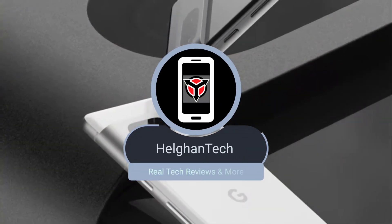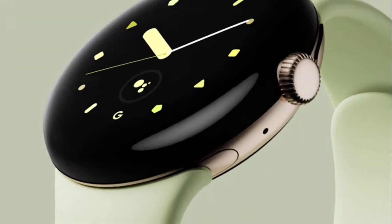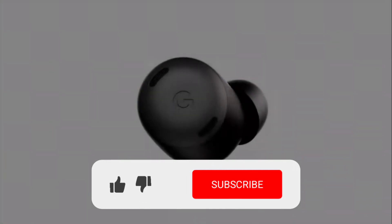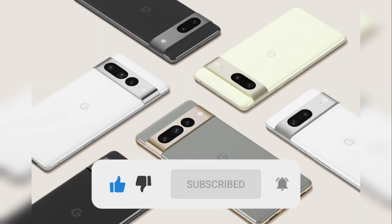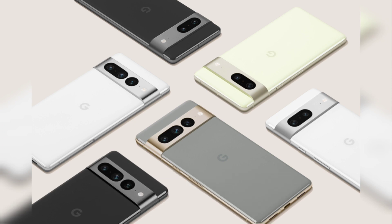How's everybody doing? You guys are watching Helgen Tech, and today I'm going to be talking about the Pixel 7 and 7 Pro price leaks. We're going to talk about the tablet, the event coming up, and when pre-orders will be available. If you guys find yourself enjoying this video, don't forget to subscribe and hit that like button.